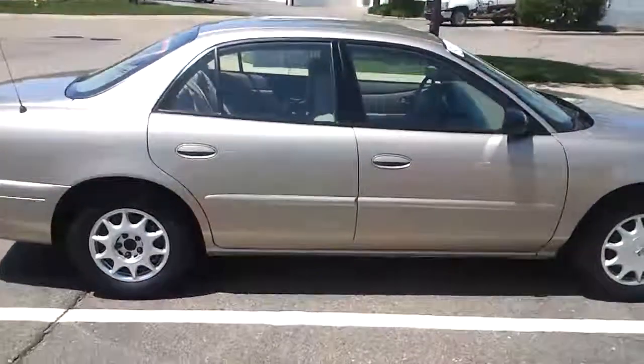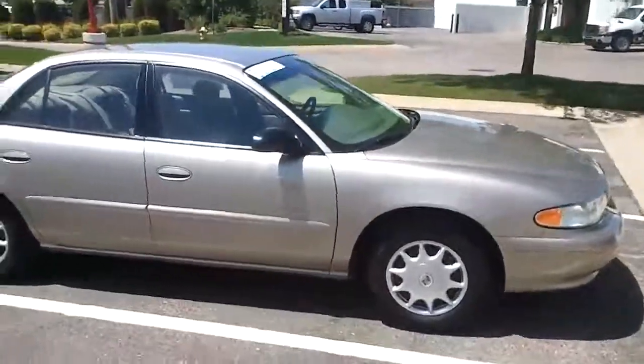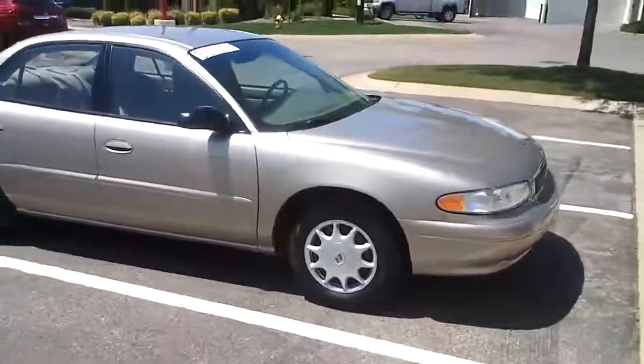Hi, this is Tyler from Cole Automotive in Portage, Michigan. Today I'm showing you a 2003 Buick Sentry with just over a hundred thousand miles on it.